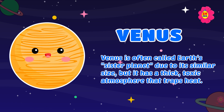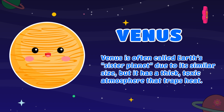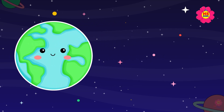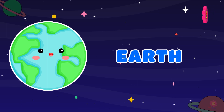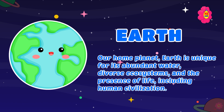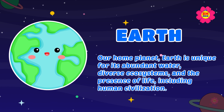Venus has a thick toxic atmosphere that traps heat. Earth: our home planet is unique for its abundant water, diverse ecosystems, and the presence of life, including human civilization.